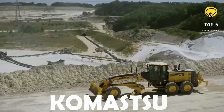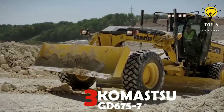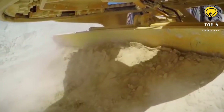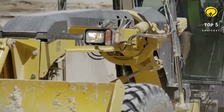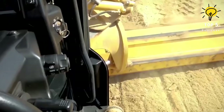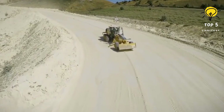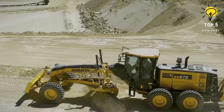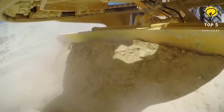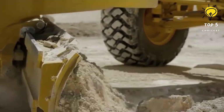Number 3: Komatsu GD 675-7. This is the latest addition to Komatsu's motor grader lineup, featuring a potent EU Stage V emission-certified engine coupled with a heavy-duty aftertreatment system that combines a Komatsu diesel particulate filter with a selective catalytic reduction system. Operator comfort has also been significantly enhanced, with controls completely redesigned to a fingertip system that reduces operator arm movement by over 90 percent.